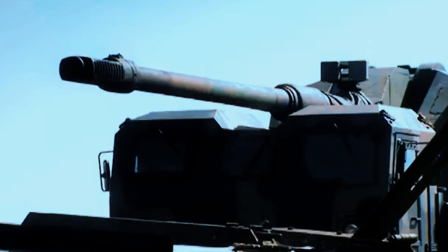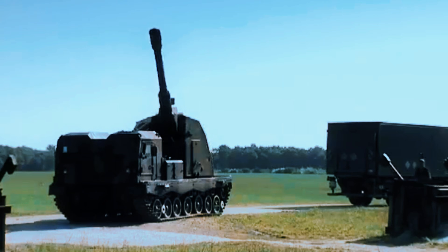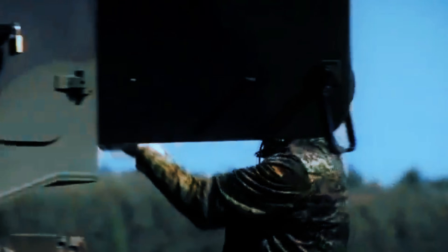Alongside the Nemesis, its wheeled counterpart, the 10x10 PIRANHA AAC, which was launched in 2024, is also making its debut at the FEINDEF trade show. The concept of combining GDELS's proven platforms with KMW's AGM technology has been validated over time, with the Nemesis serving as the successor to the Donner Demonstrator, a project unveiled 15 years ago. This latest system guarantees unparalleled reliability and marks a significant leap forward in modern artillery solutions.